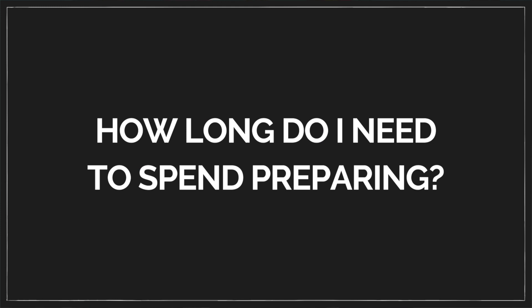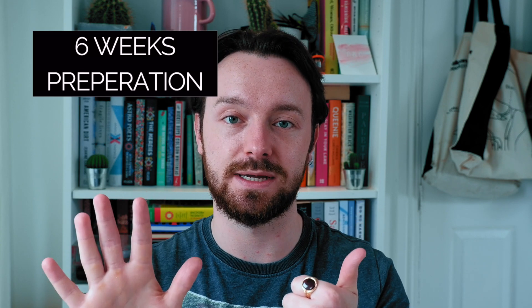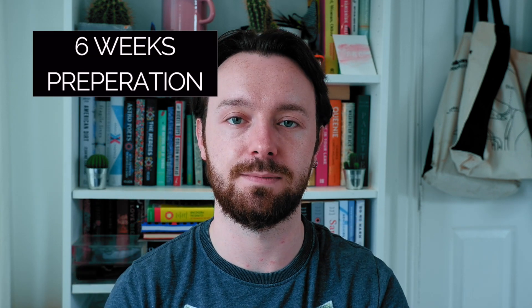Probably the most common question I've heard about the UCAT is how long do you need to prepare? The general recommendation is to give yourself at least six weeks of preparation time, and I think that's a good number to aim for. I would try and have at least six weeks.